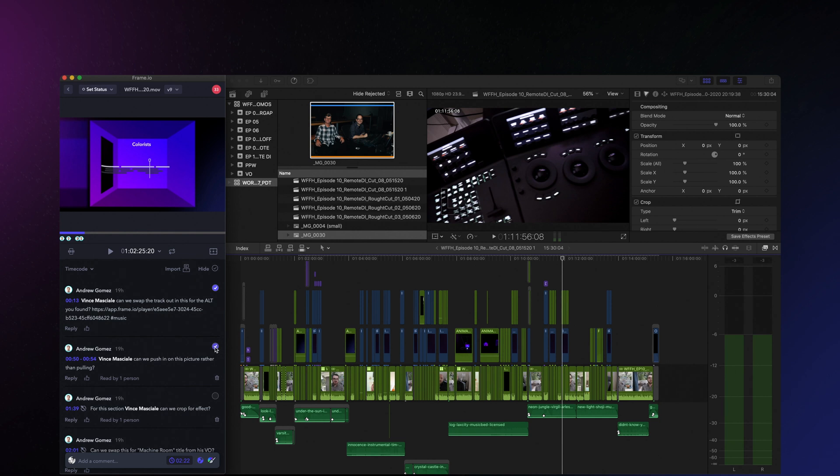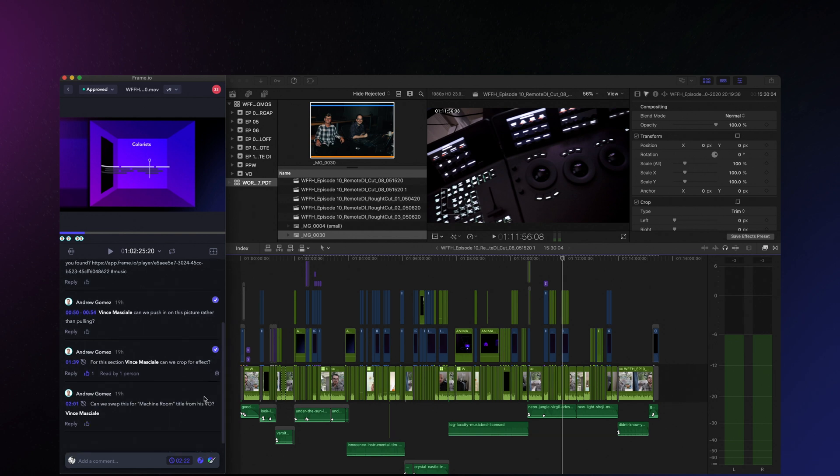Editors can even mark their work as done or complete or like it so everyone receives a status update, because everything is centralized and up-to-date in the Frame.io cloud.